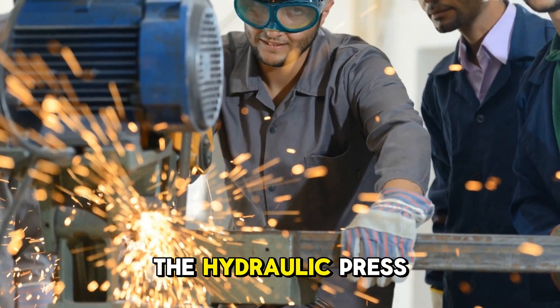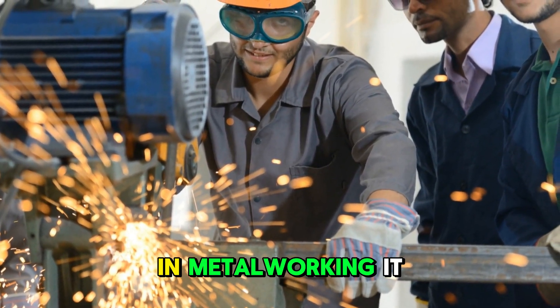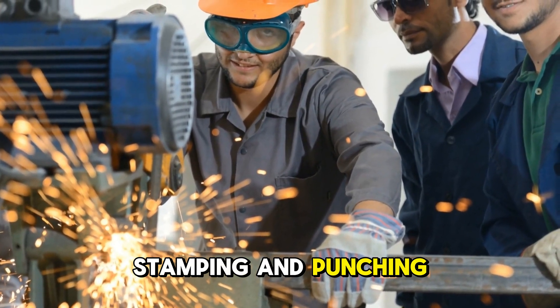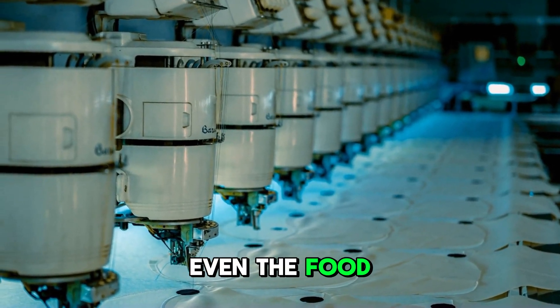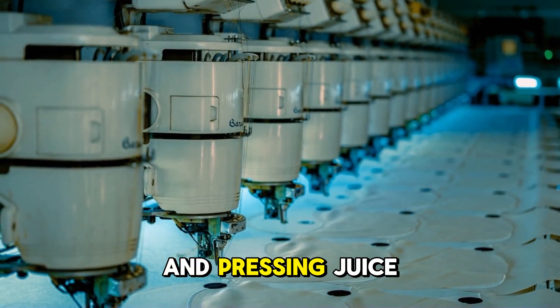The applications of the hydraulic press quickly spread across various industries. In metalworking, it was used for forging, stamping and punching. In the textile industry, it was employed for baling cloth and cotton. Even the food industry found uses for it in extracting oils from seeds and pressing juice from fruits.